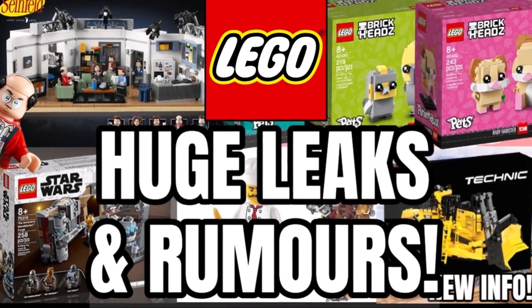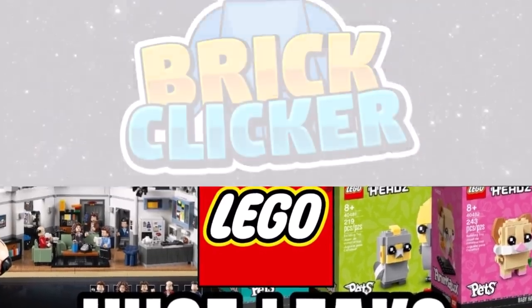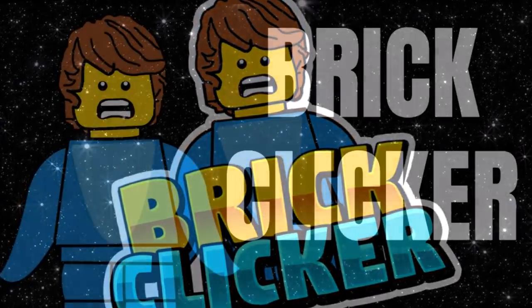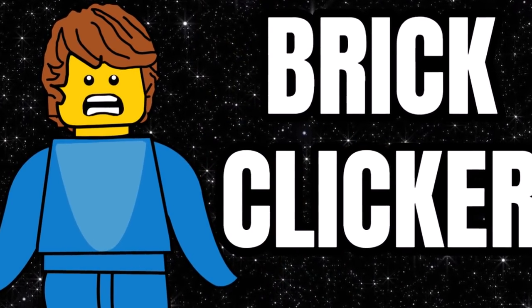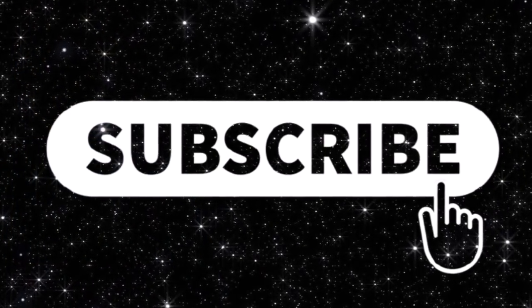Hello guys, it's Brick for K, and this is some huge LEGO leaks and rumors, so stay tuned to find out more. I hope you're having a great day, and if you do go on to enjoy the video, why not subscribe as well as turn on notifications and like the video. But let's get into it.